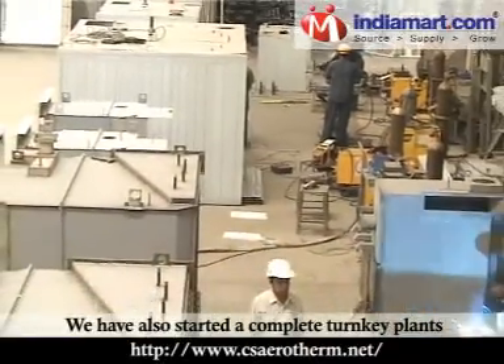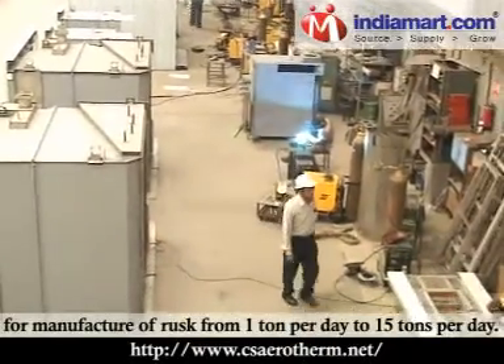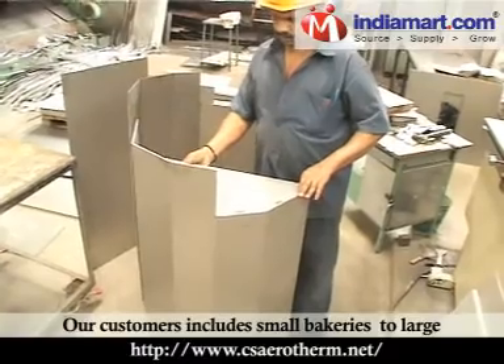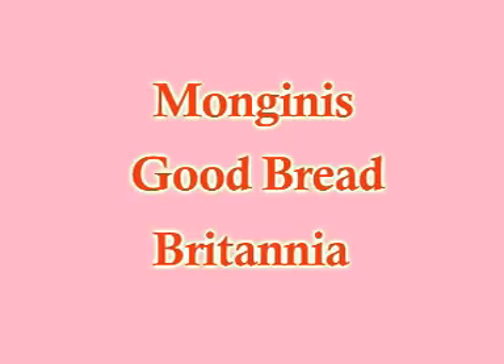We have also set up complete turnkey plants for the manufacture of rusk, from 1 tonne per day to 15 tonnes per day. Our customers include small bakeries to large automated bakery units like Monginis, Good Bread, Britannia, etc.